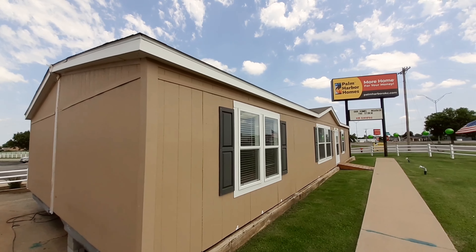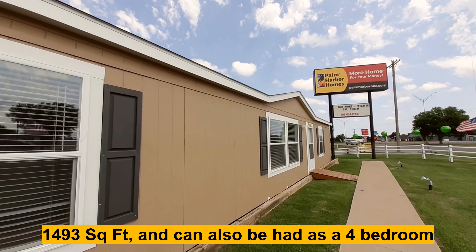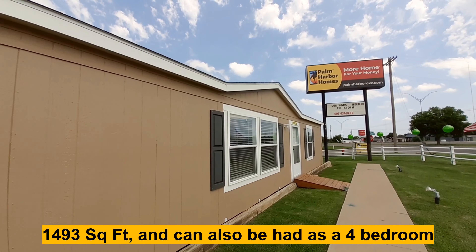This one is called the Value Palm Harbor home. Three bedrooms, two bathrooms. I forgot the square footage, so I'll have that across the bottom there.